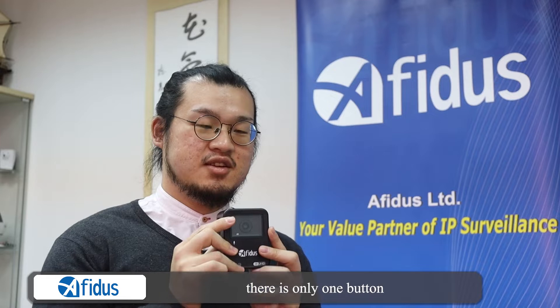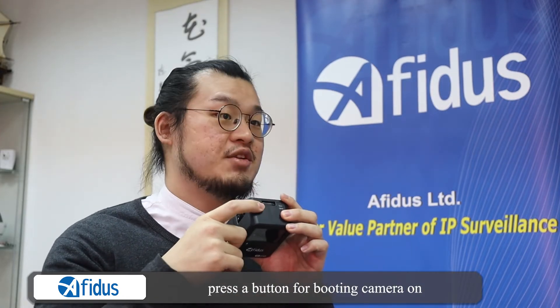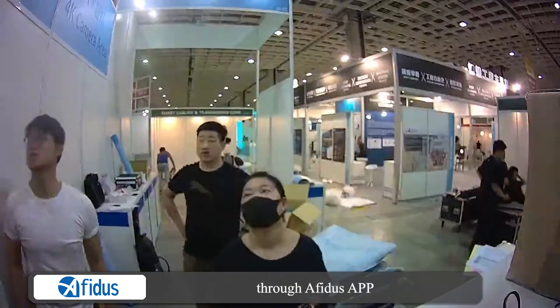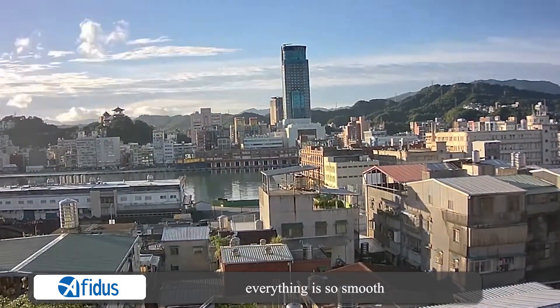There is only one button on the top of the ATL800. Press the button to boot the camera on, connect with your smart device, and control the camera through the app. One tap to start the time-lapse — everything is smooth.